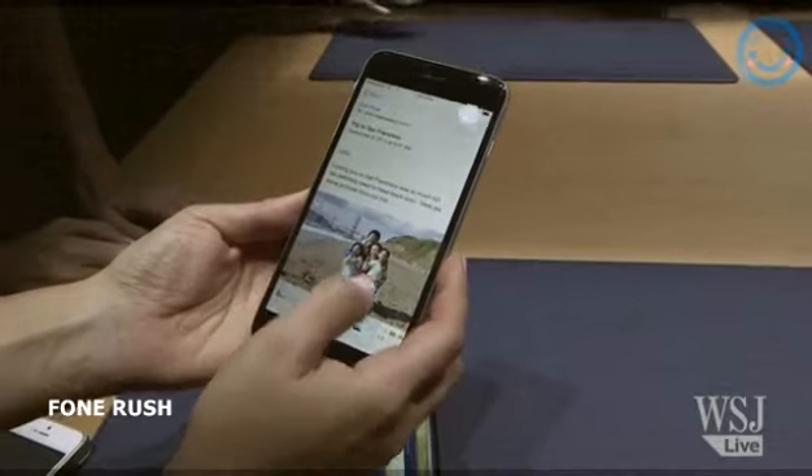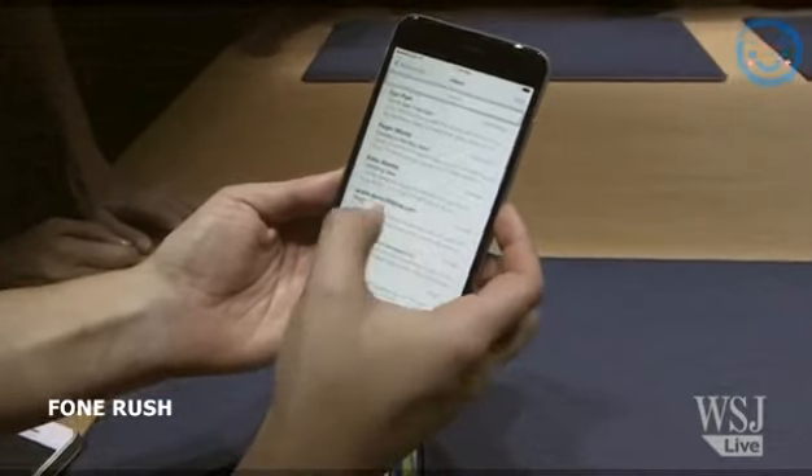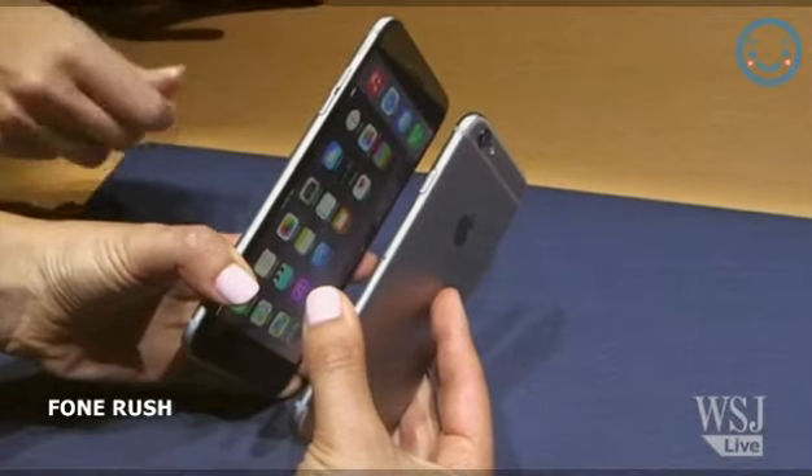On both phones, you can move through webpages and emails with swipes on the side. But I really prefer the smaller version for my smaller hands. The 6 Plus, the larger version of the two, just arrived. I'm Taylor Martin, this is Pocketnow, and this is our iPhone 6 Plus unboxing.